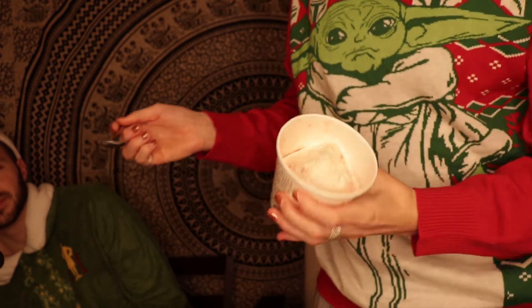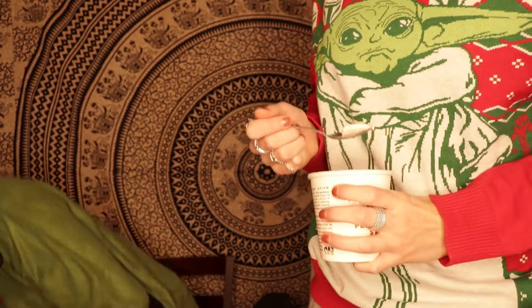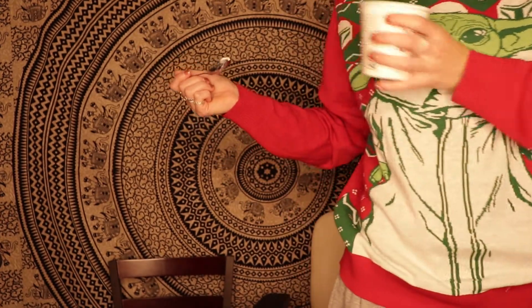Oh my god! Yoda wants to eat it! Nom nom nom nom nom! You want some? You want some, Yoda? Yummy, yummy, yummy! No more, no more of that! Oh, see? He has a little bit on his face, and it'll be okay.